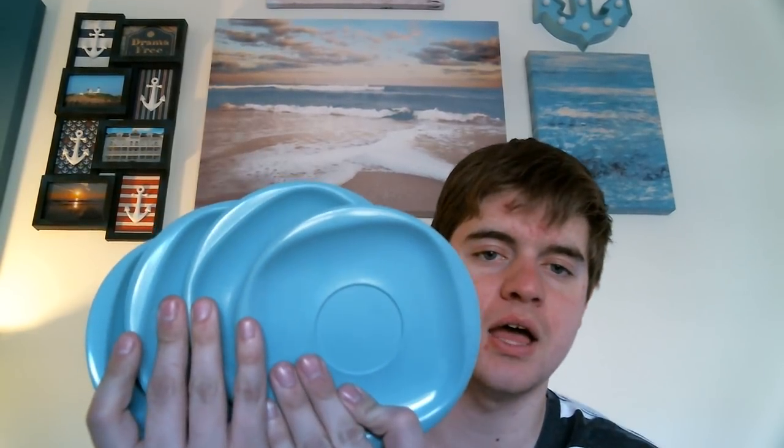So without further ado, let's get into this haul video. Everything was 50% off except for one item. The first thing I want to share is this set of Vuitton Ware melamine plates. These were originally $3.50, and I got them for $1.75 from Retro Nelly.